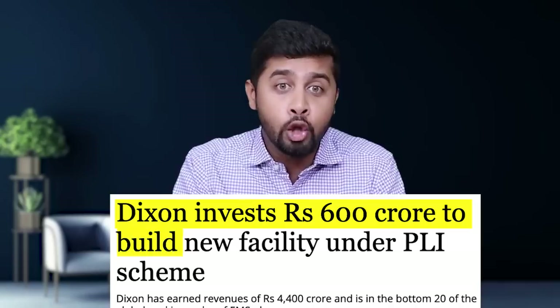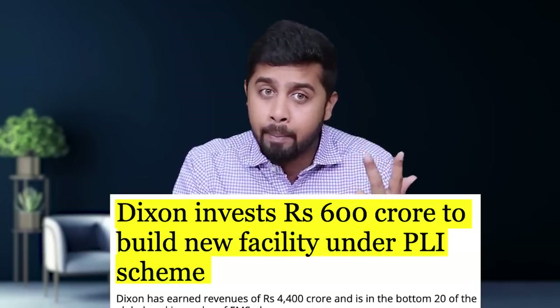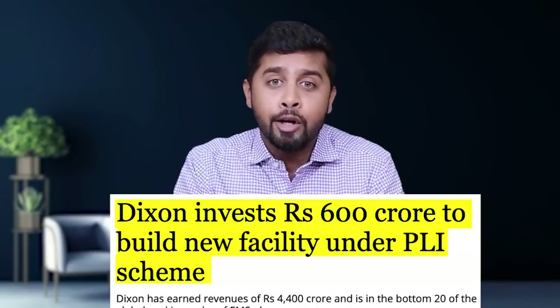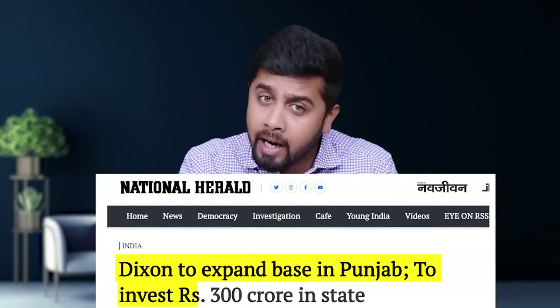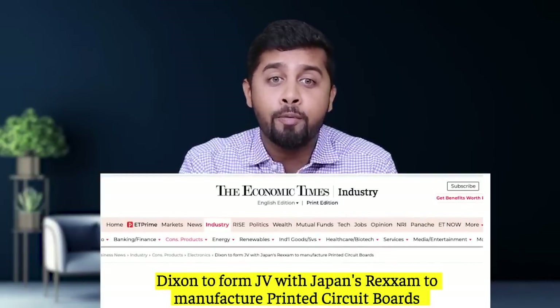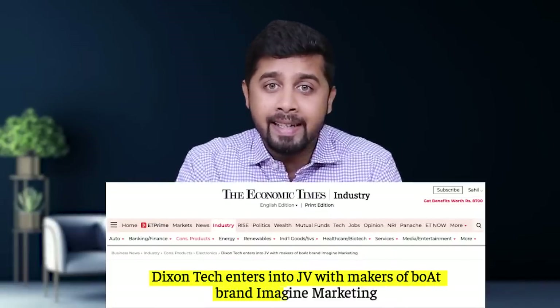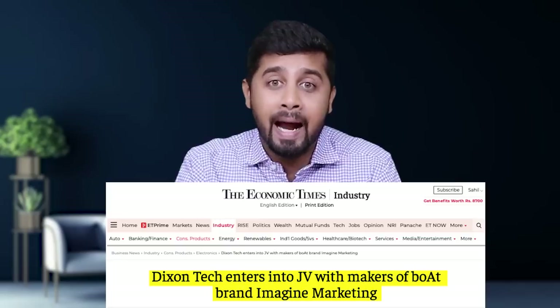To capture this fast-growing electronics market, Dixon is on aggressive growth plans. Last year Dixon invested Rs. 600 crore to build new facilities under the PLI scheme for mobile devices, laptops and tablets, telecom equipment, and LED components for both domestic and global markets. A few months ago Dixon announced an investment of Rs. 300 crore to expand its base in Punjab. It also announced a joint venture with Japanese company Reksam for manufacturing printed circuit boards for air conditioners under the PLI scheme, and entered a joint venture with Imagine Marketing, which manufactures wireless audio solutions under the brand name Boat.